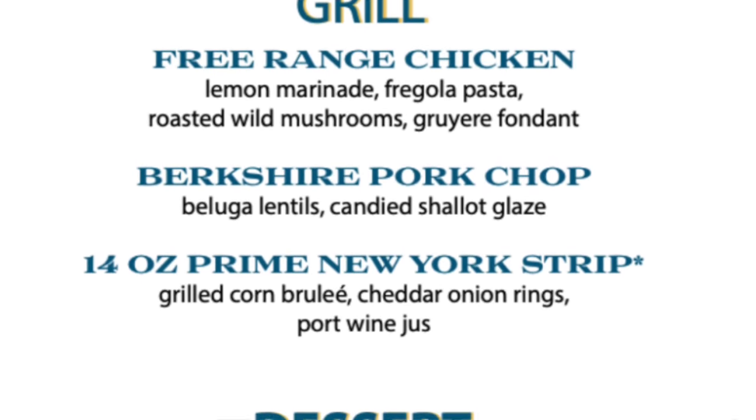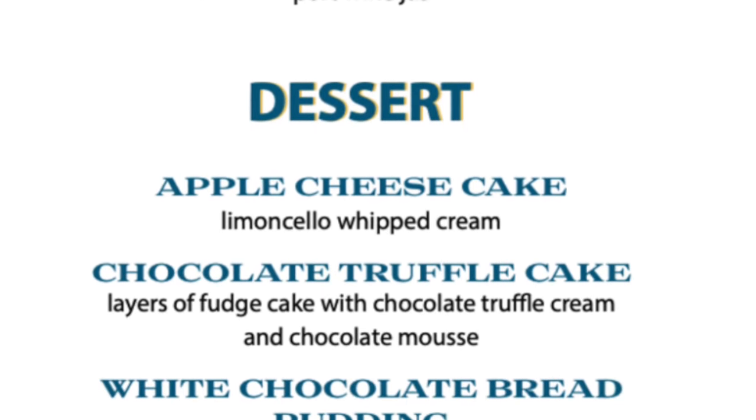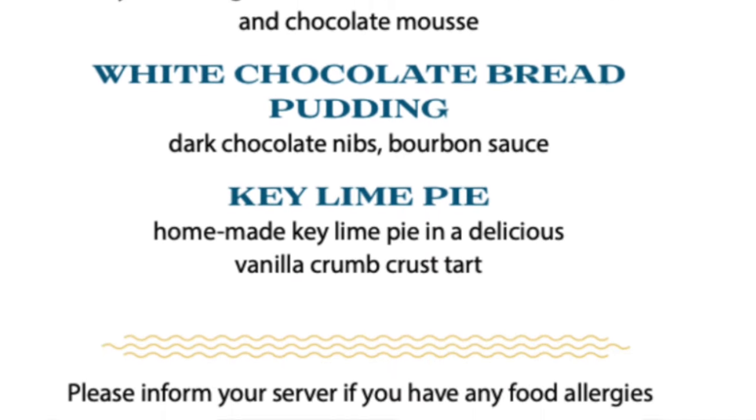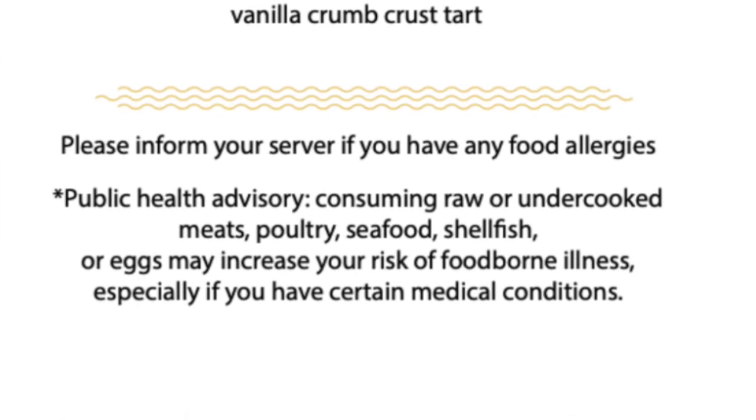If you aren't in the mood for seafood, there's also chicken, pork chops, and the New York strip steak coming in hot off the grill. Finish off your meal with the apple cheesecake or the white chocolate bread pudding.